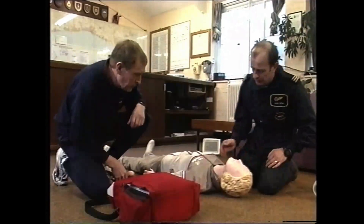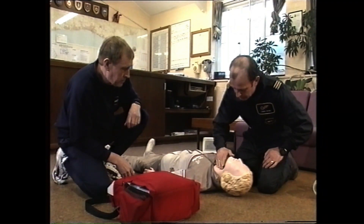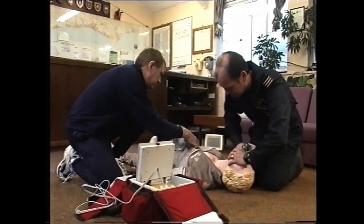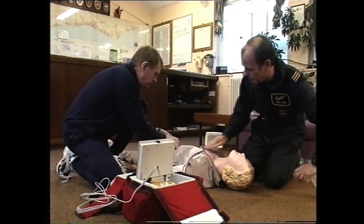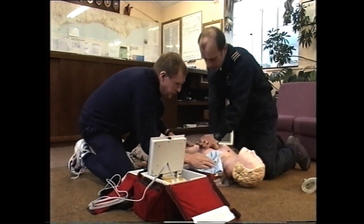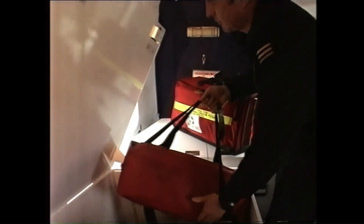Assessment programmes ensure that the highest standards of effectiveness and safety are maintained, and all crew members are proficient in advanced first aid techniques to maximise the potential for the preservation of life until expert medical assistance is available.